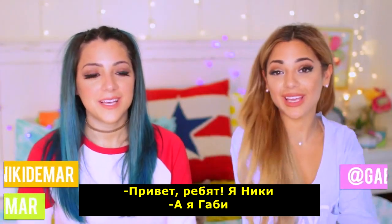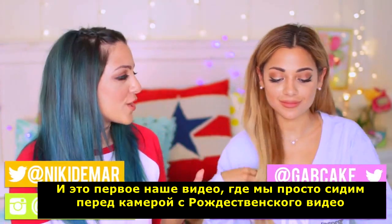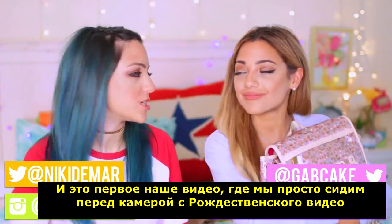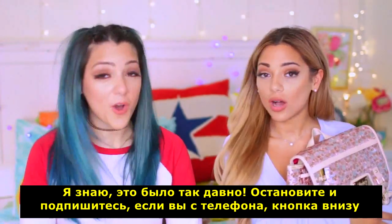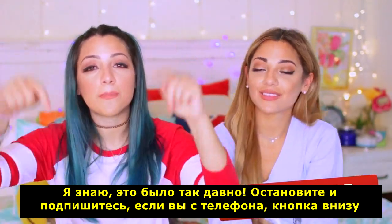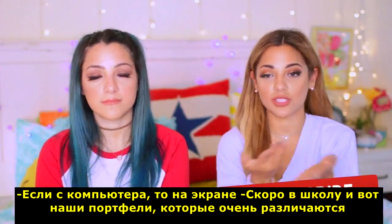Hey guys, I'm Nikki and I'm Gabby and this is our first sit-down video that we've done in a while, since the 'what I got for Christmas' video. Pause and subscribe if you guys are on a mobile device — it's down below — and if you're on a computer just click around.